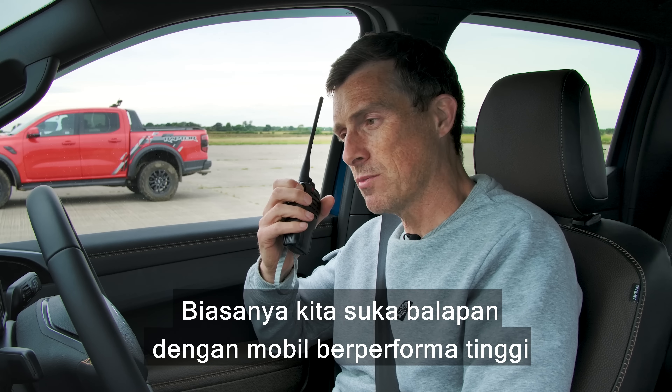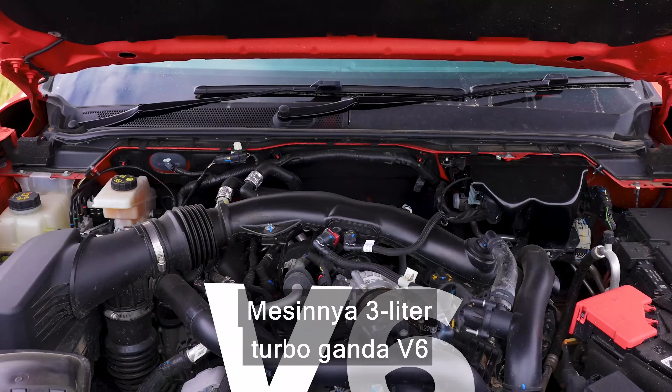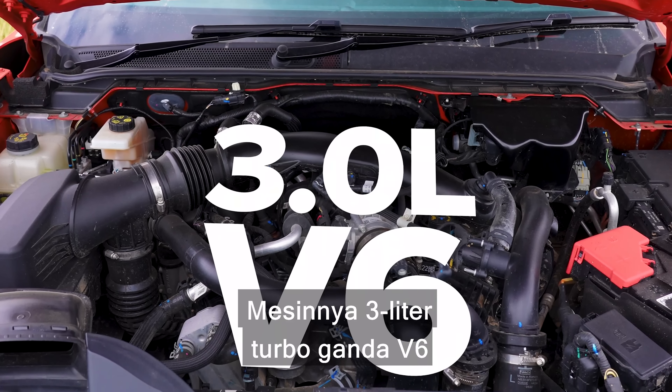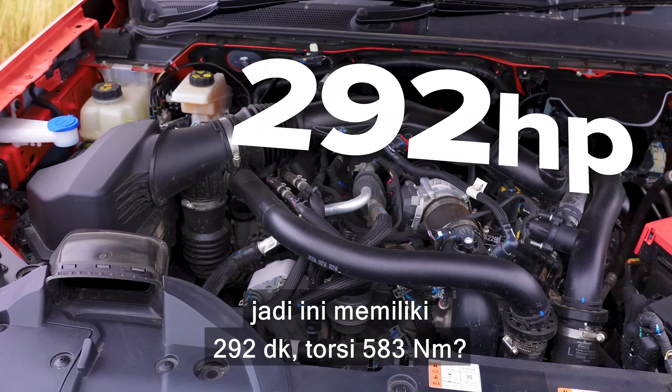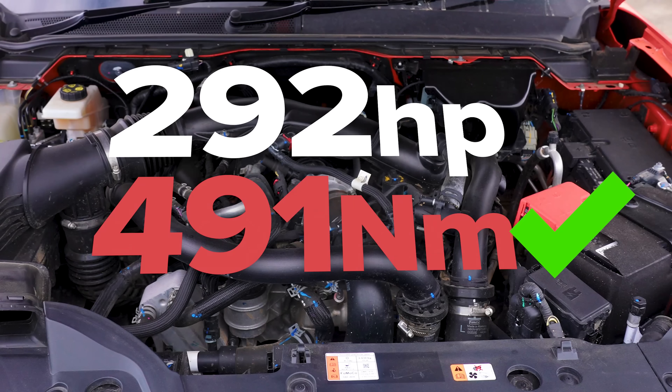It costs £57,000 for this truck and it weighs 2.3 tons. Now let's find out about the Ford from its driver, racing driver Sam. Hi racing driver Sam. Hello Matthew, how are you? Yeah, I'm okay.